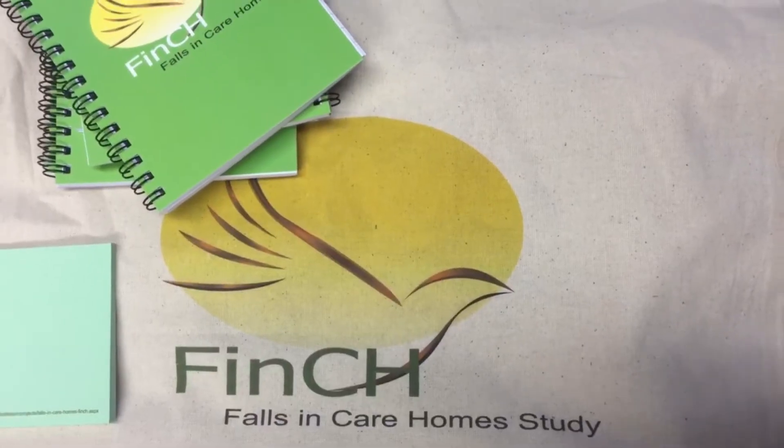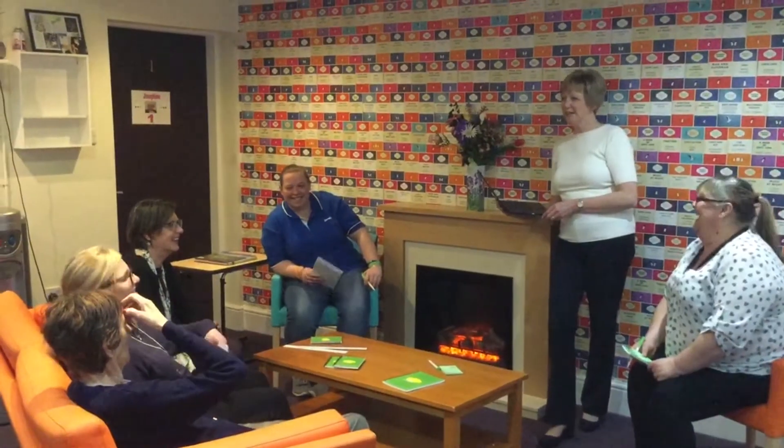We've made an intervention called the Guide to Action tool, which is purposely made for care home staff to use. The care home staff are going to work with the NHS to learn how to use it and then use it in their care homes with every single resident.